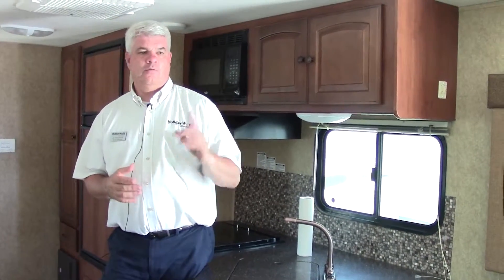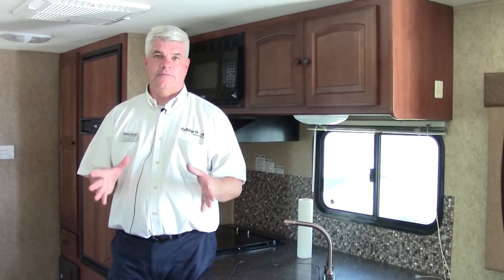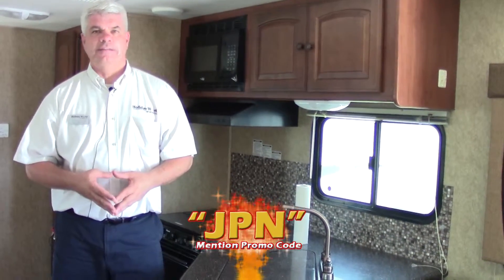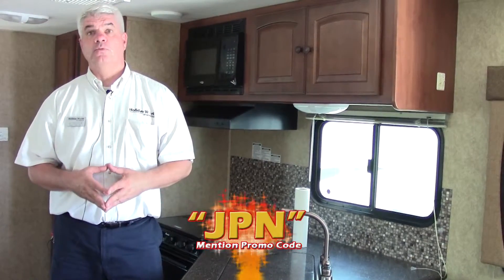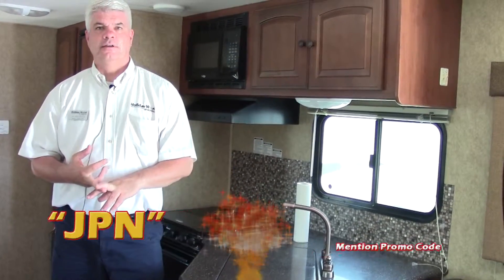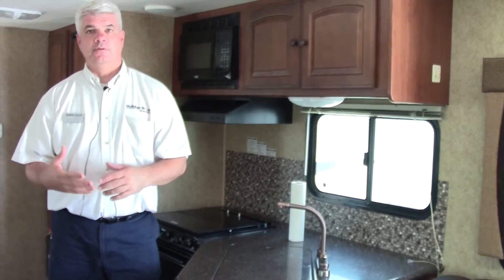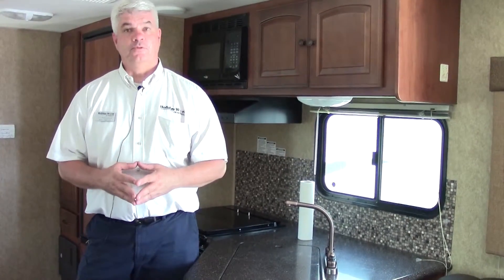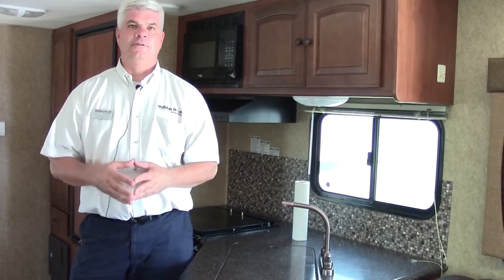Thank you for taking a few minutes to look at this 2012 North Trail 32 rear entertainment travel trailer — two slide-outs, 7,000 pounds, half-ton towable, and in pretty decent shape. We'll run it through the shop to fix any little things and make sure everything is working before you pick it up. For more information, call us at 281-371-7200. Mention the promotional code for a special gift if you subscribe to our YouTube channel or access us through the website. Here at Holiday World, we help thousands of people find the right RV every year — happy camping!